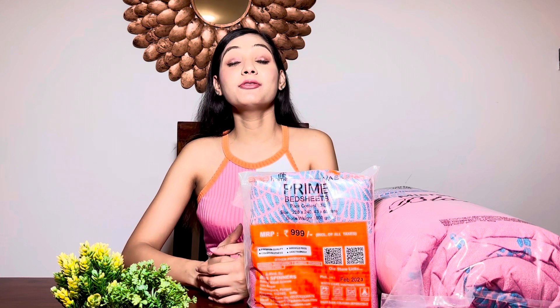Hi guys, welcome back to my channel. My name is Fiti, I'm a mom influencer and a flight attendant. Today I am going to review this beautiful comforter set from VAS Collection — it's a very beautiful set.